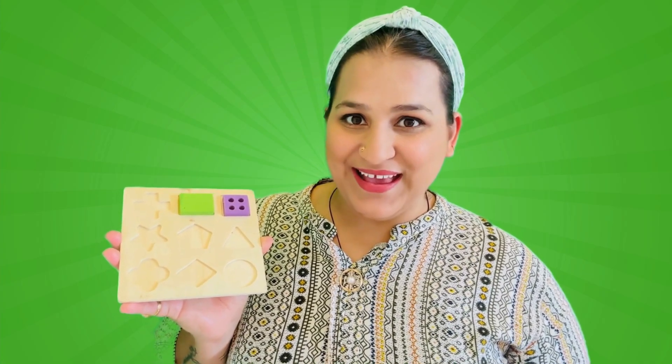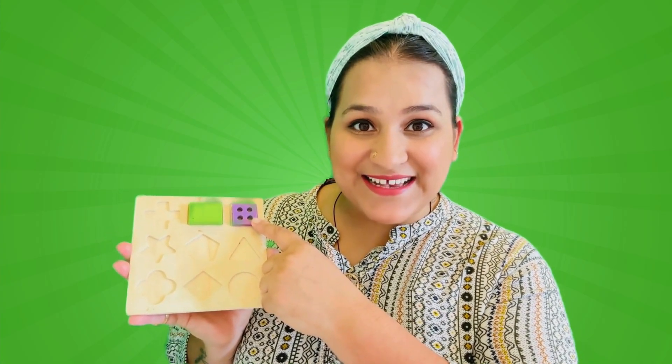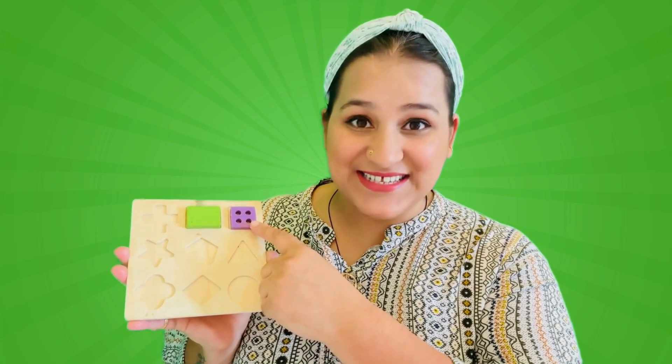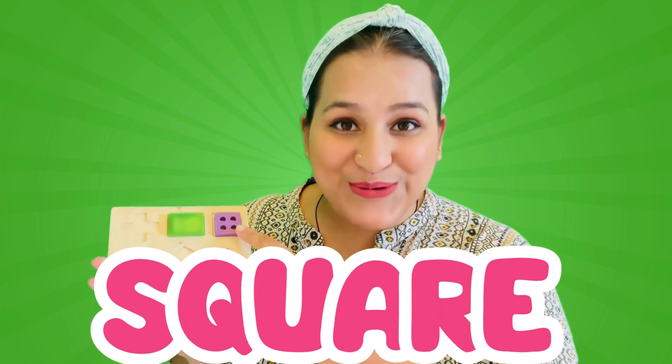One and two. Can we recall the names of these two shapes? Can you tell which shape is this? That's right, it's a square!